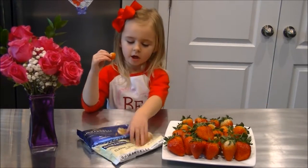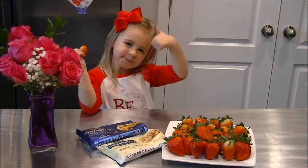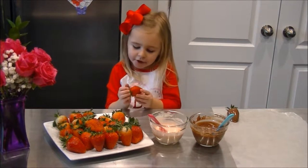Now we've got to get our chocolate all melted. My chocolate's all melted.